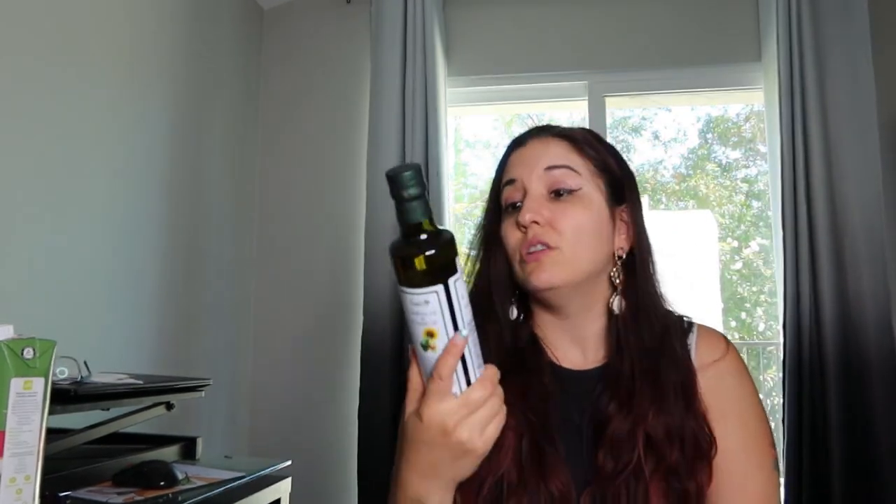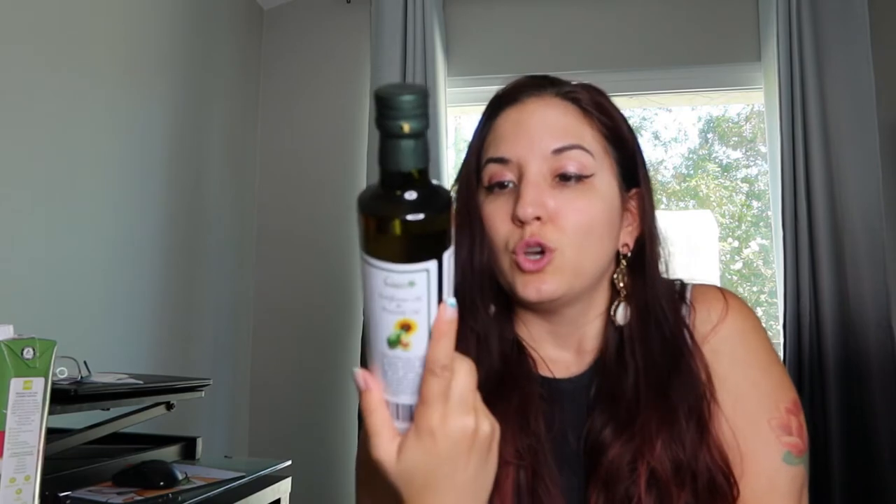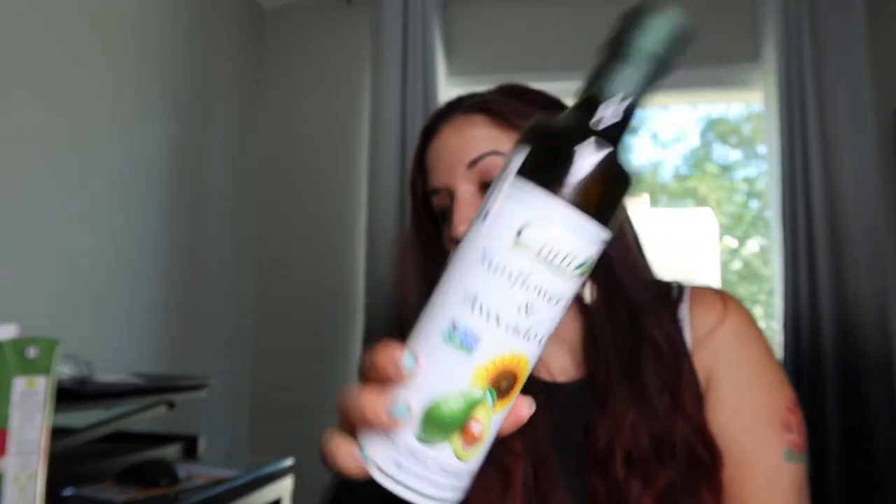And then I also got another sunflower and avocado oil — it was only $4. That's pretty reasonable for sunflower and avocado oil. So I got another one.